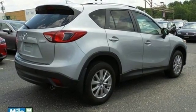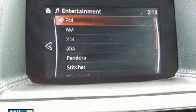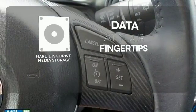With a host of safety features including dynamic stability and traction control, the CX-5 also offers the peace of mind you desire in a family vehicle. The hard disk drive media storage keeps pace with your entertainment and information demands.